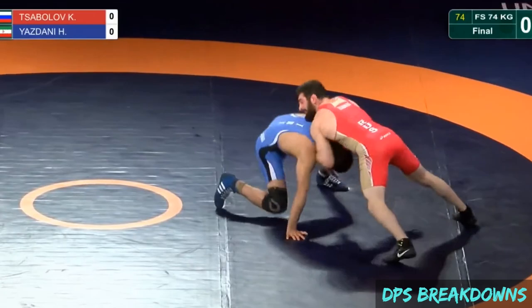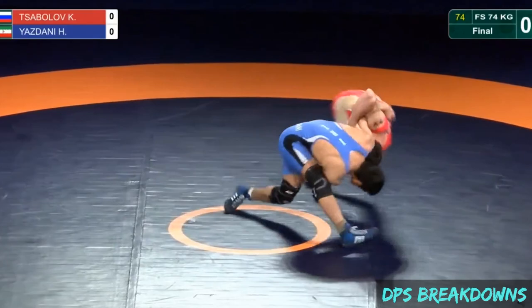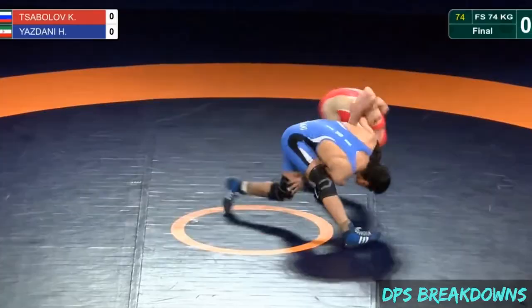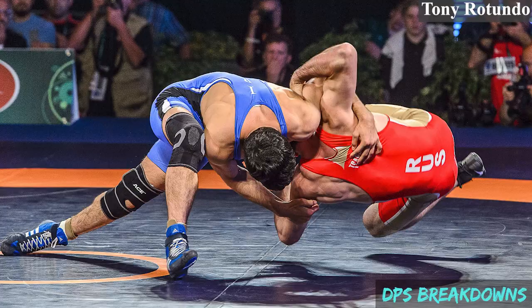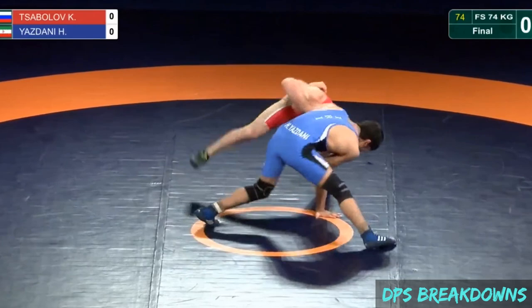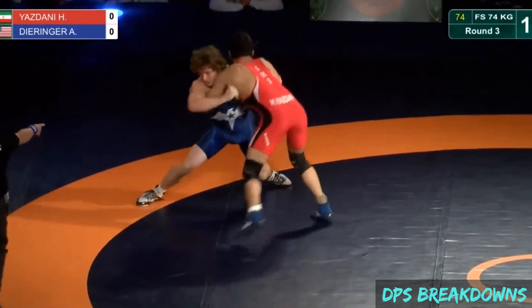To illustrate the roll-through from the whip-over, check out this clip with Hassan Yazdani. Yazdani counters the opponent's shot with a whip-over, but notice as the opponent gets rotated over his back, he manages to roll through and actually come up on a front headlock. While this sequence is worth four points in freestyle for feet-to-back exposure, it would be worth nothing in folkstyle and would actually be a net negative, with the end position of being stuck in a front headlock.